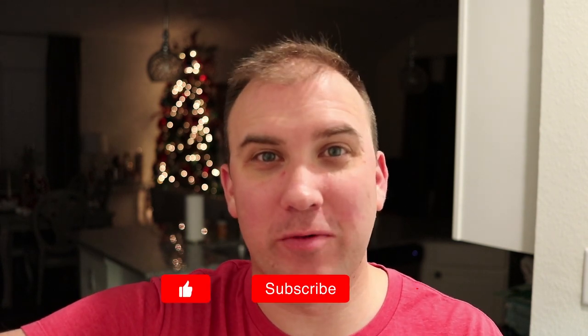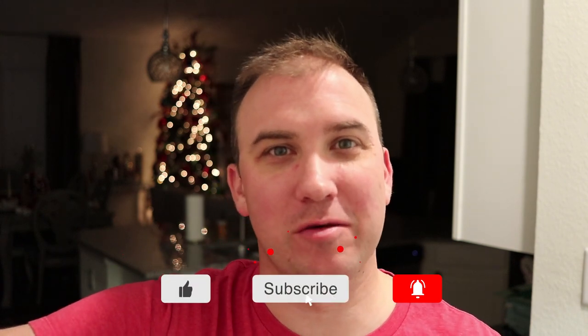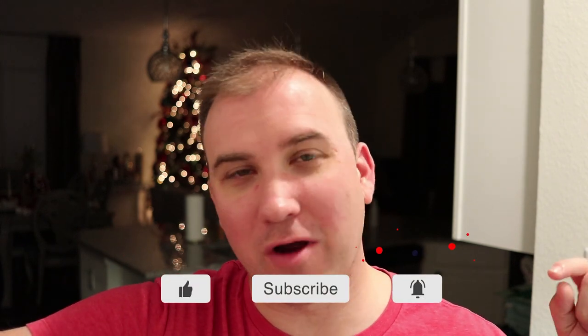Hey, what's up everybody? I hope you enjoyed this video. If you did, why don't you hit the like button down below? And then just next to that is the subscribe button. If you're not a subscriber, hit the subscribe button and then the bell notification next to that — that'll notify you when I upload new content. Thank you so much for watching this behind-the-scenes video of our 2019 Christmas photo shoot. Have a great Christmas.